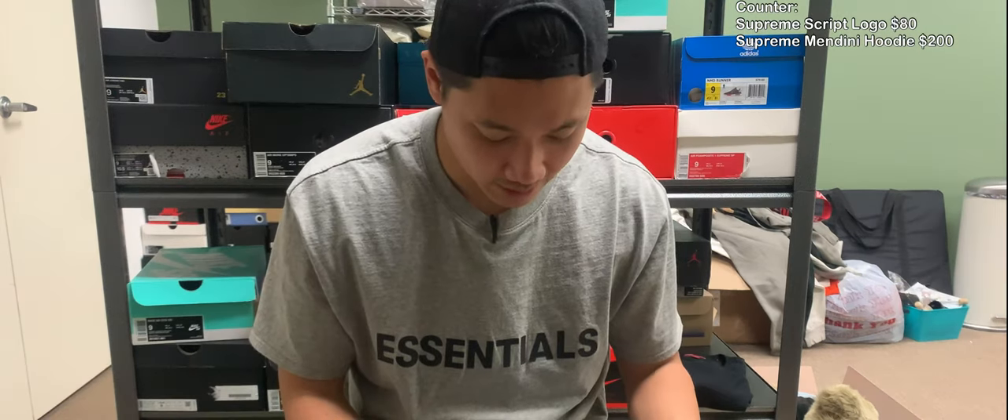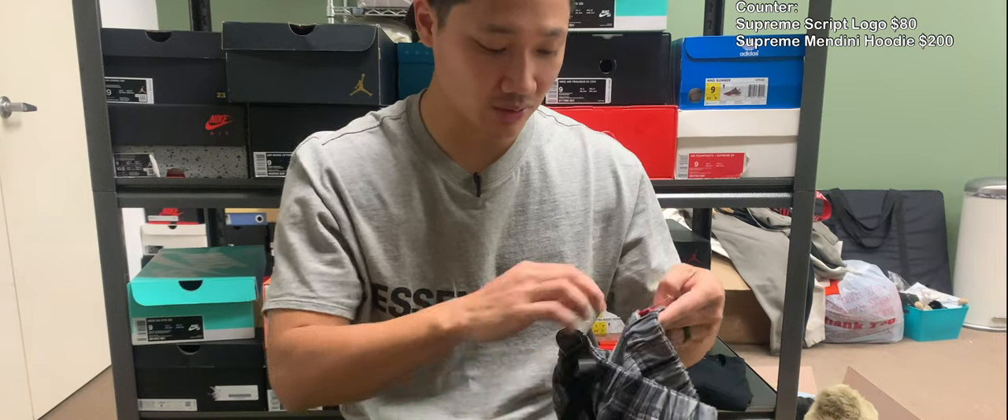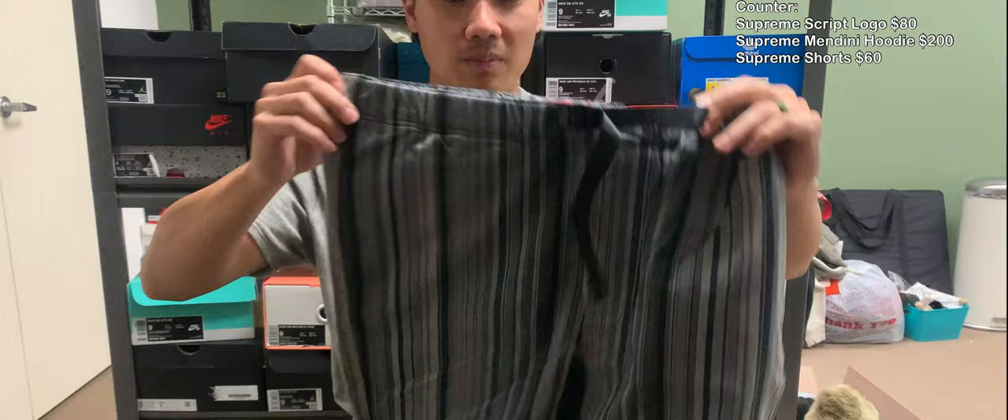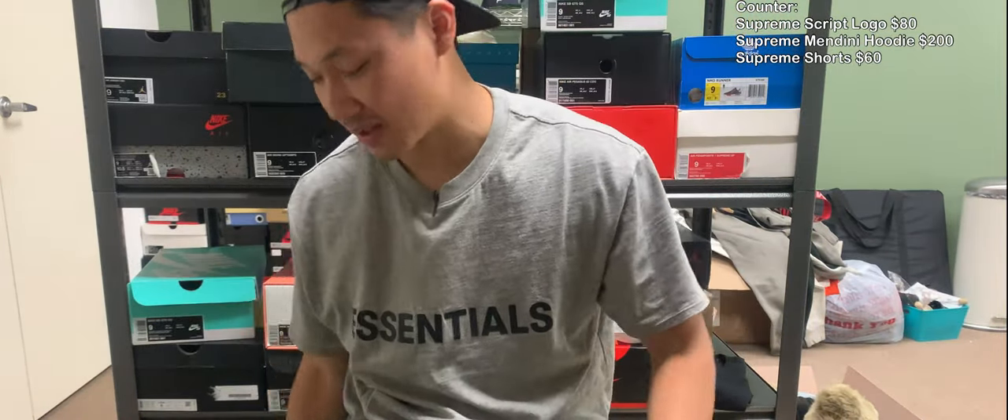We have these shorts in a size 34 and they do look brand new. Just some basic striped shorts with the little built-in buckle lace type of thing. Not bad — seems basic.